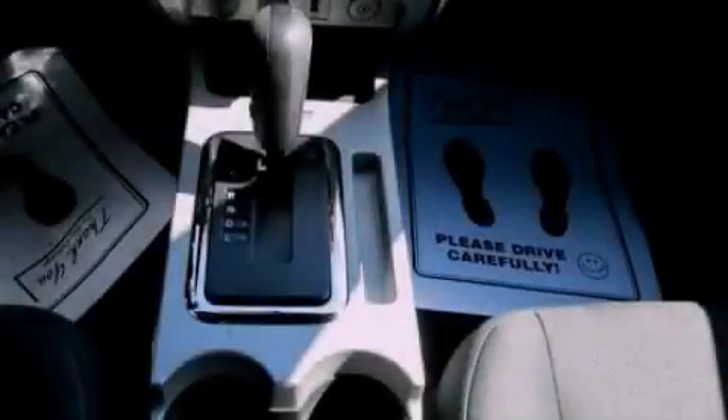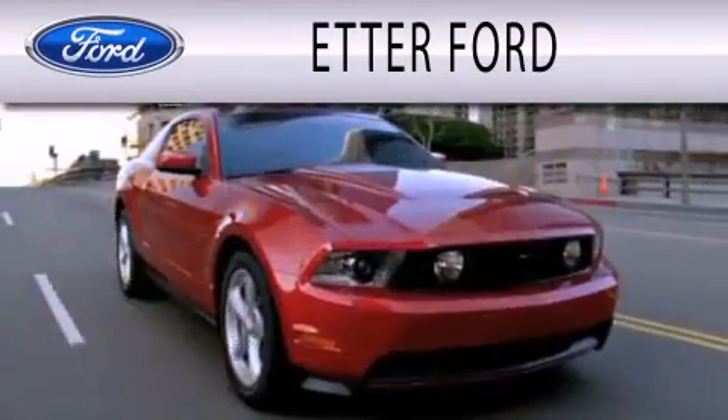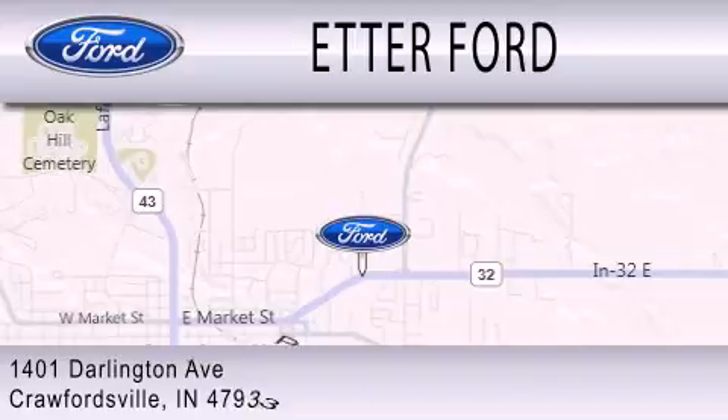Contact us today and schedule your opportunity to see this vehicle in person. Eder Ford is dedicated to doing everything possible to ensure that the experience you have selecting your next vehicle is as pleasant as possible. We are located at 1401 Darlington Avenue in Crawfordsville.